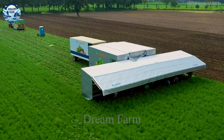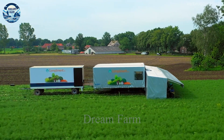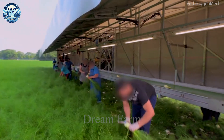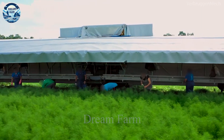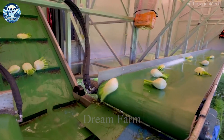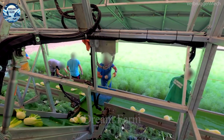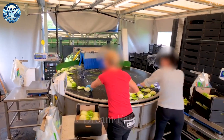The Wenkelrooyer Fennel Harvester is an advanced technology in modern agriculture that greatly improves efficiency and productivity. Equipped with a powerful motor and a precision cutting system, Wenkelrooyer makes harvesting dill fast and efficient. With the ability to harvest up to 4 tons of dill per hour, the machine significantly saves time and effort for farmers.